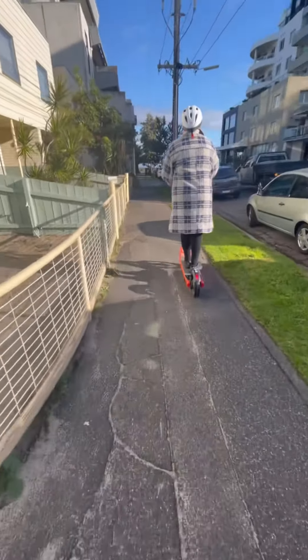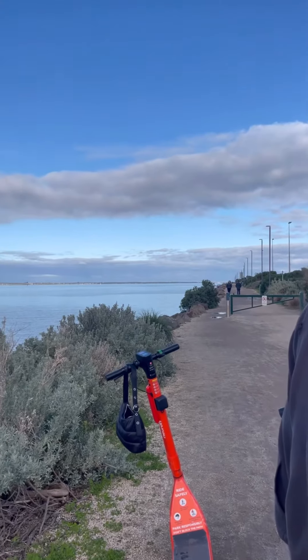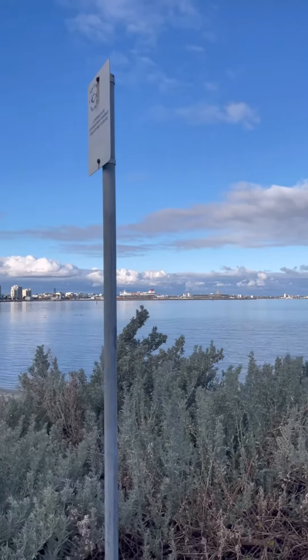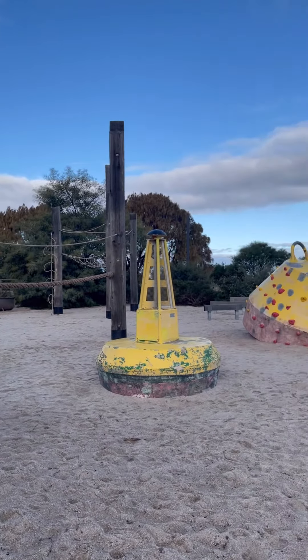Then we got back on the e-bikes and went all the way down to Sandridge Lookout. Unfortunately the e-bikes wouldn't take us all the way down the pier, but we still got to enjoy a gorgeous view of the city and we rode past one of our favourite playgrounds.